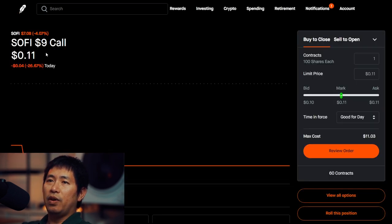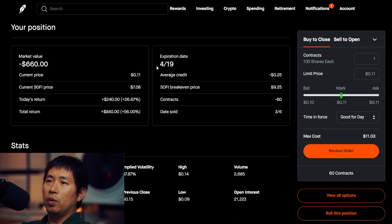My total return, $106. I'm selling SoFi $9 covered calls. These expire on April 19. My total return, $840.